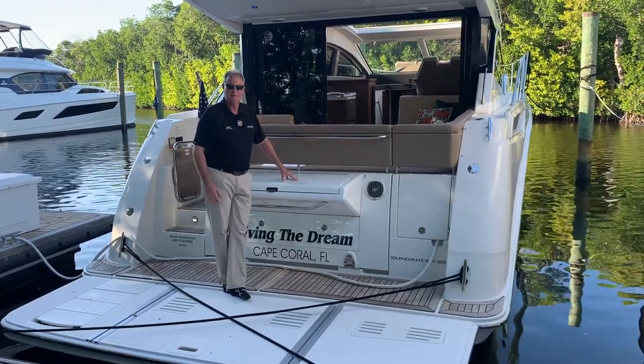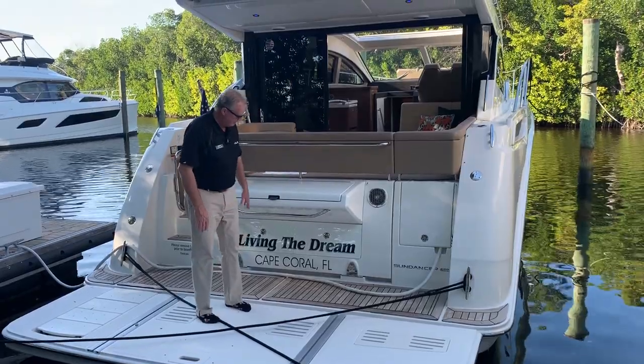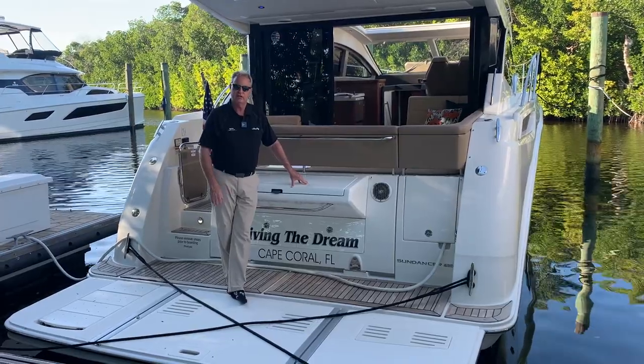Hi, Clancy Boyer here in Fort Myers, Florida, here to show you a new listing that we've just taken in. Living the dream. This is a 2018 Sea Ray 400 Sundancer that I sold new.